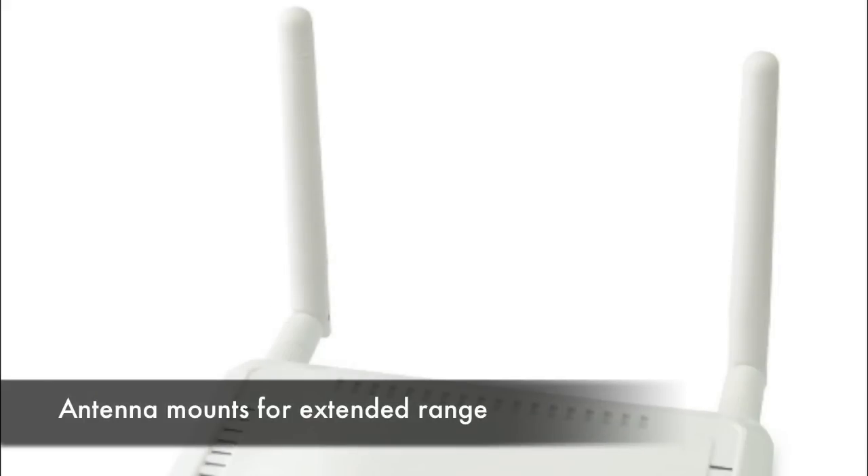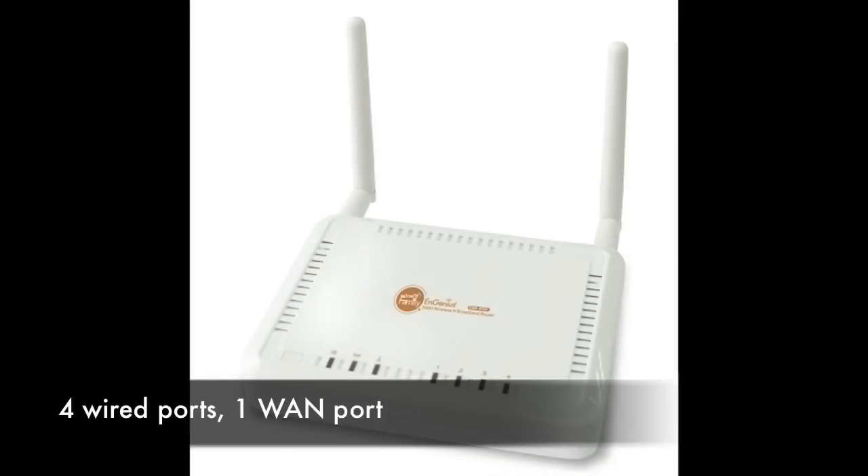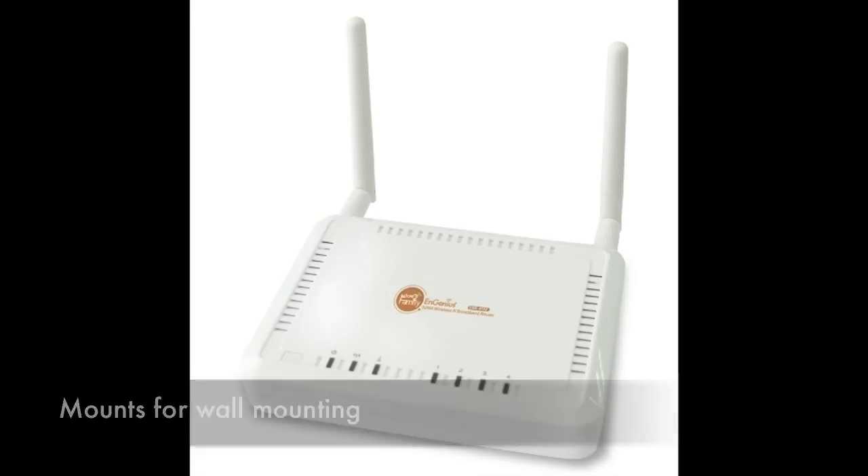First thing to note, you have two antenna mounts here that you can mount for extended range. It has four wired ports if you want to plug people in, also a WAN port, and it also has mounts if you want to mount it on the wall. Overall, very very practical.